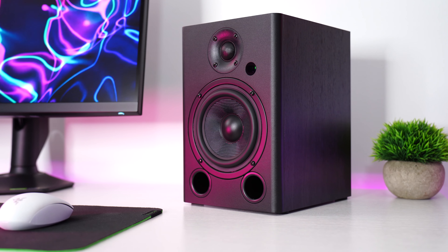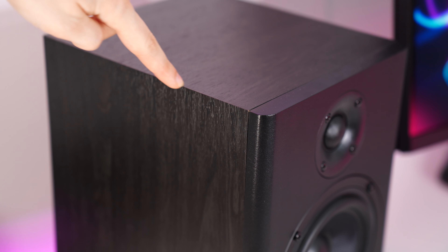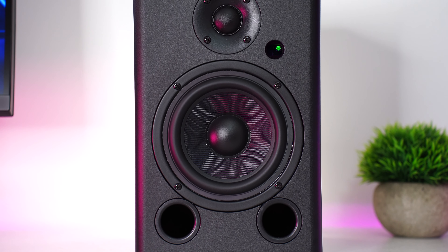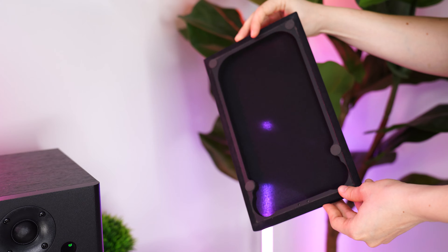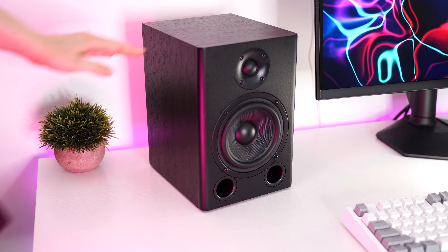Build quality here is good, but kind of basic. There's a faux wood texture on most of the speaker, with a woofer and then a tweeter on the front with an indicator light. The mesh speaker grill looks very basic, and the speaker without the grill on still looks pretty basic.